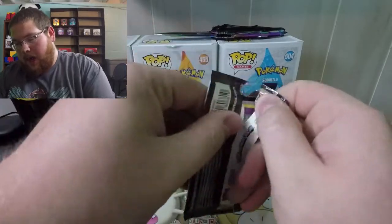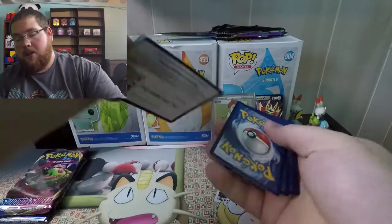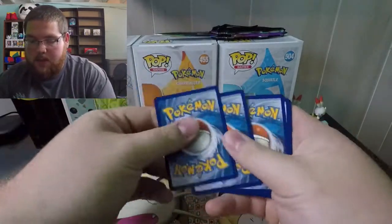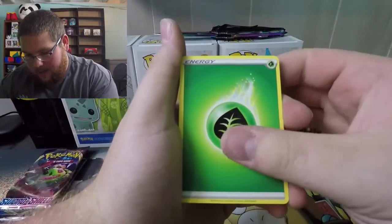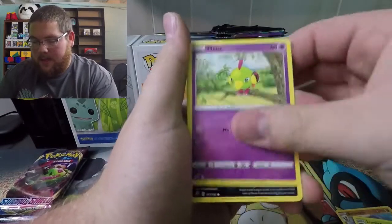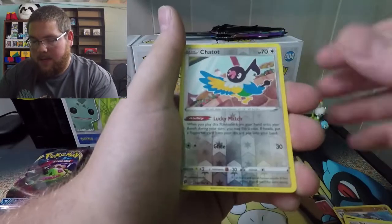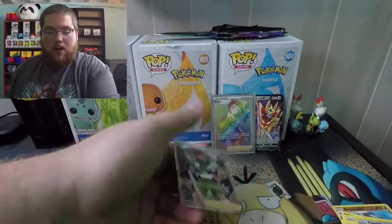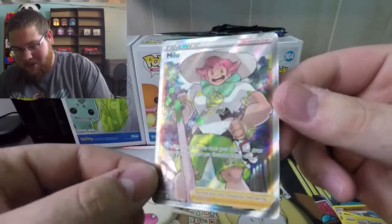On to the second Rebel Clash pack. I hope it's not one of those tins where you get one good pull and then the rest is just whatever. Another code card — one, two, three, four. It's got to be a holographic, it can't be another crazy pull. Leaf energy, Turf Stadium, Lombre, Hawlucha, Natu, Trubbish, Palossand, Heliolisk, Voltorb, reverse Chatot — and a Full Art Milo! This is insane, no way, a Full Art Milo!